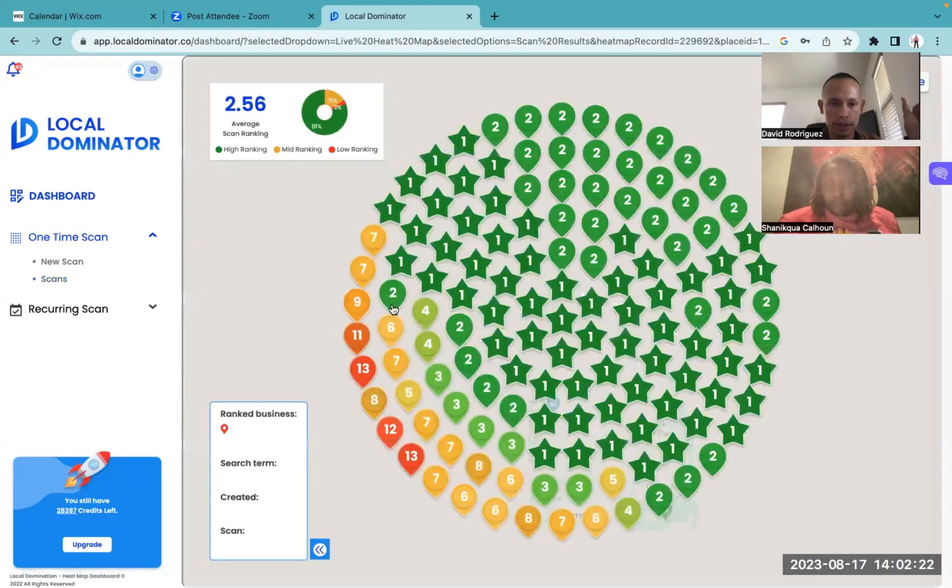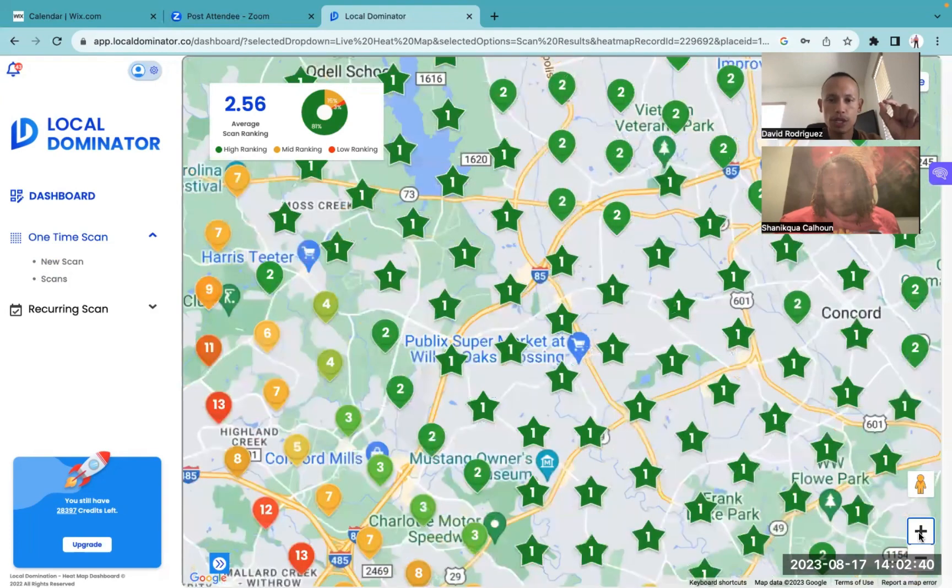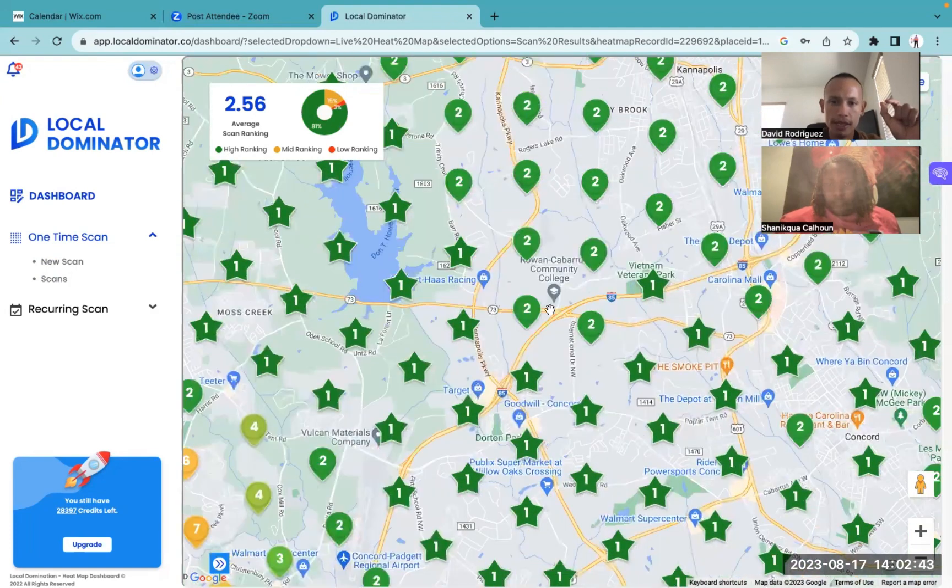So that's going to look a little something like this. Just looking at this here right now, I want to say you are doing a good job with your Google profile according to your proximity and how you're ranking in this entire area. There's a lot of green, which is good. Now, when you want to get better, what we can do is zoom in a little bit more, and right in this area there's someone getting first place. It would be nice if we can get you ones in this area where we see all these twos.